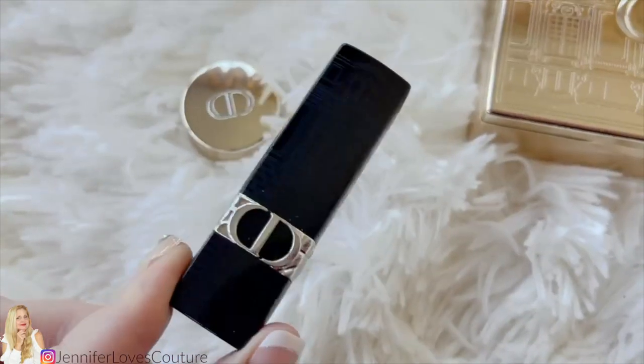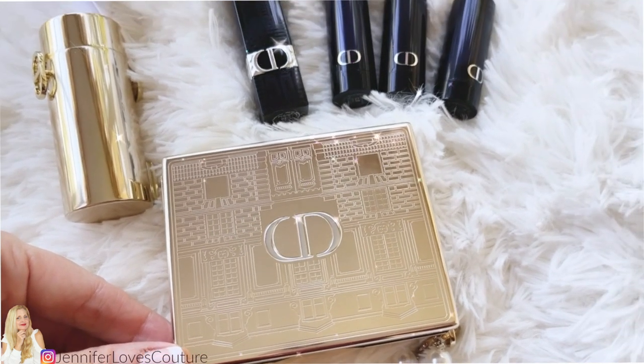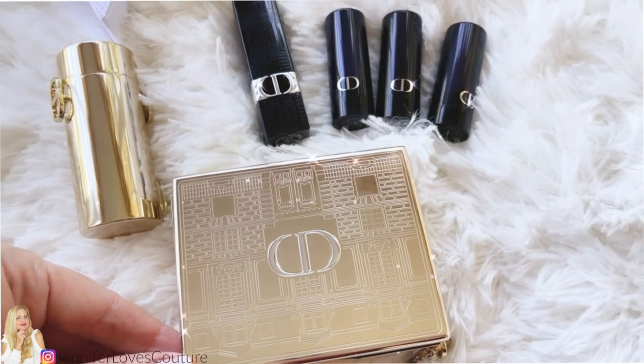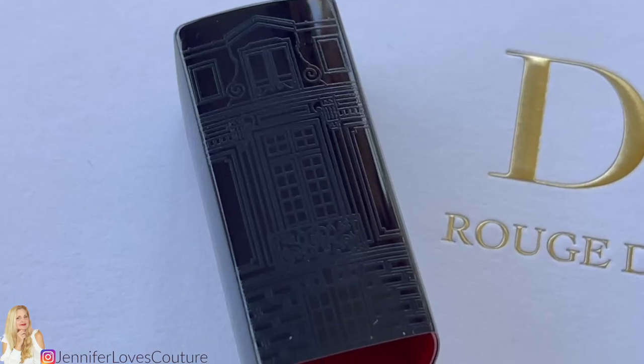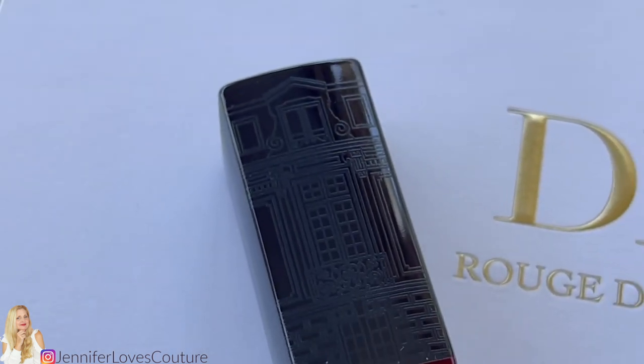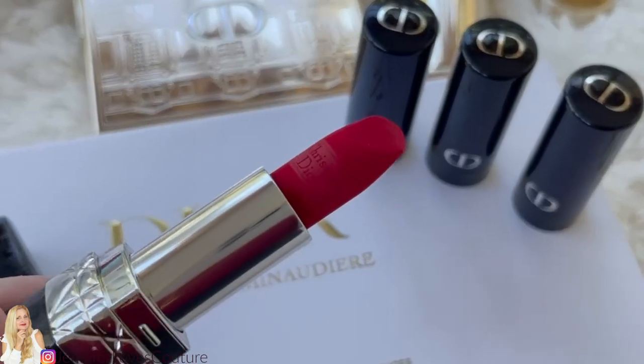The kit also comes with this golden lipstick tube that a full-size lipstick comes in — it just came out. That can connect to the bag or be separated from the bag. The lipsticks have the 30 Montaigne design, or the building design, on them. That is the theme of this holiday season.